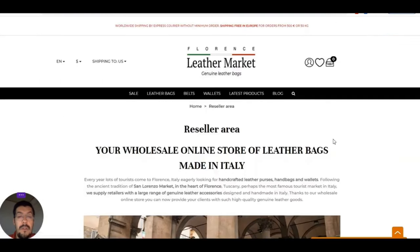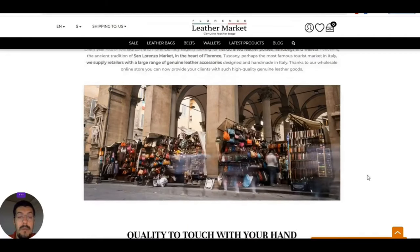There is a reseller area as well. They also offer a wholesale program, not just dropshipping, so you can apply for that too.